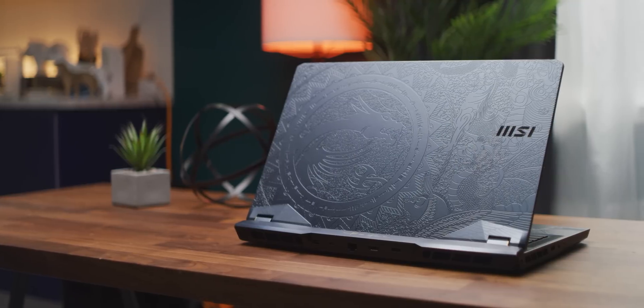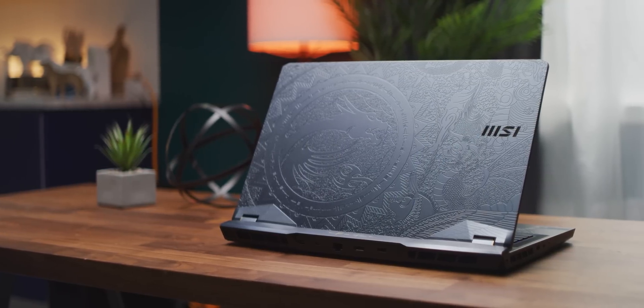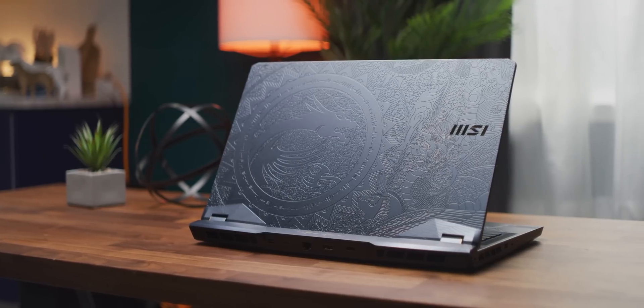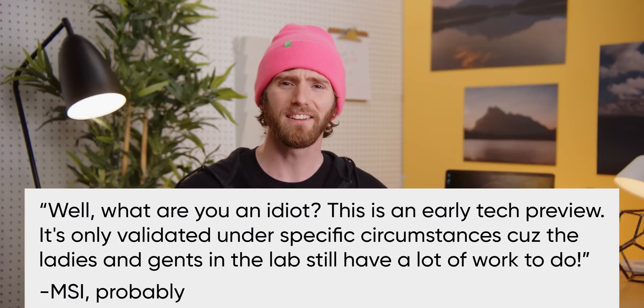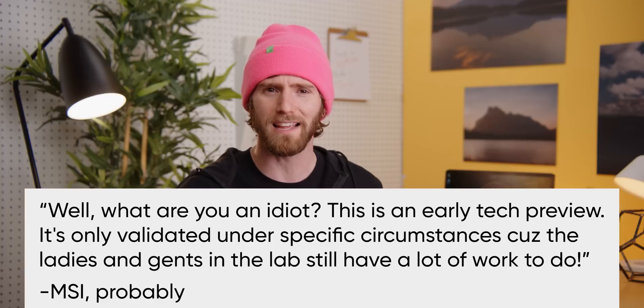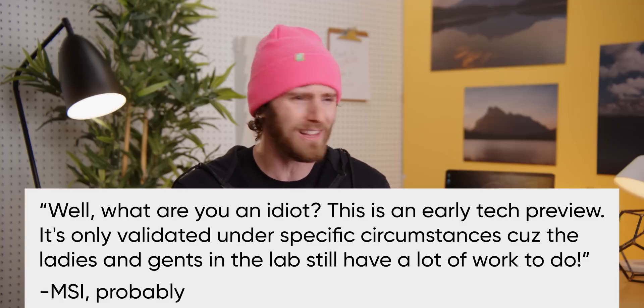You're probably sitting there thinking this is kind of a weird sponsored video experience so far, showing off this crazy ballin' sexy gaming monstrosity by highlighting how one of its key features makes no difference at all. But wait, there's far more to this story. We reached out to MSI with our results and they said — paraphrasing a little bit here — 'What are you, some kind of an idiot? This is an early tech preview. It's only validated under specific circumstances, because the ladies and gents in the lab still have a lot of work to do, ya dunce.'